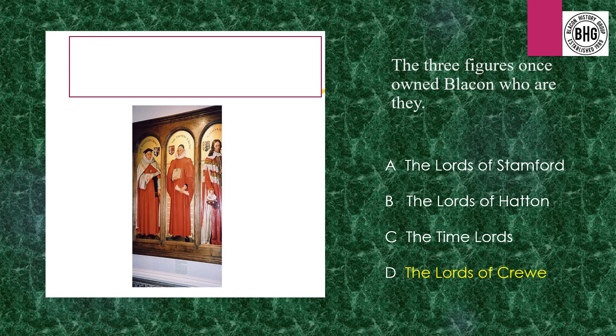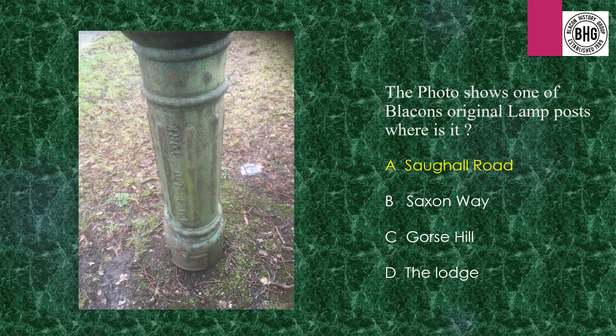Answer 13: The figures who owned Blakon were the Lords of Crewe. Answer 14: The lamp post actually stands on Sorghal Road, which is very close to Hermitage Road — just past the oak tree. Sorghal Road is the answer for that one.